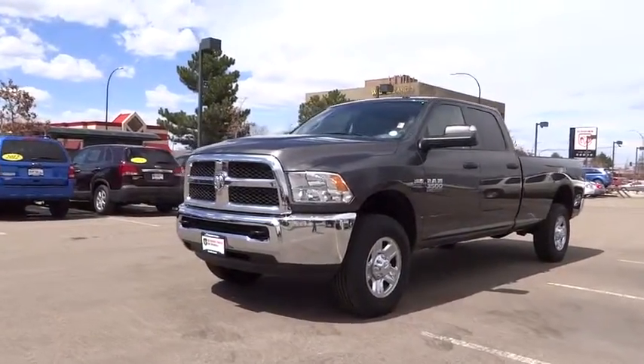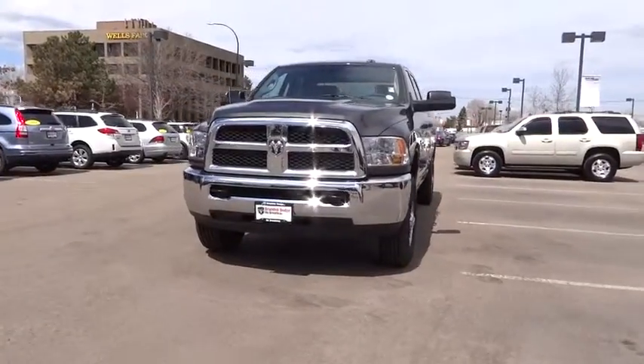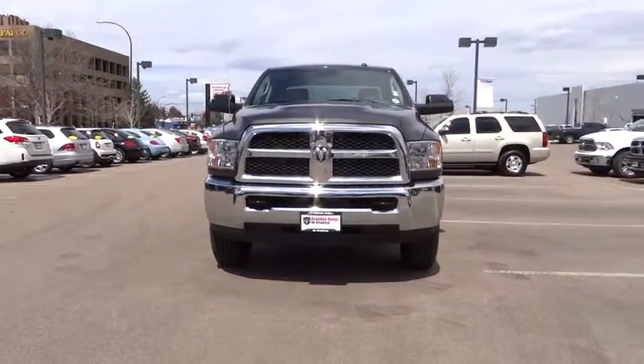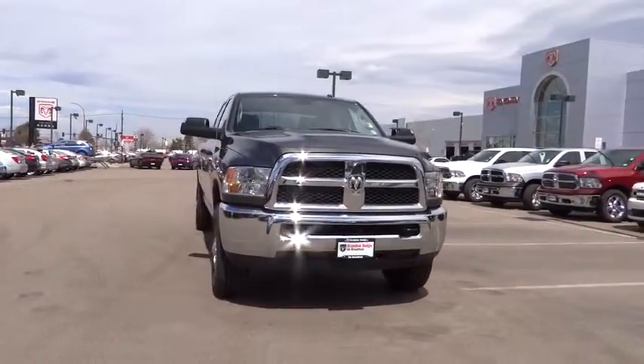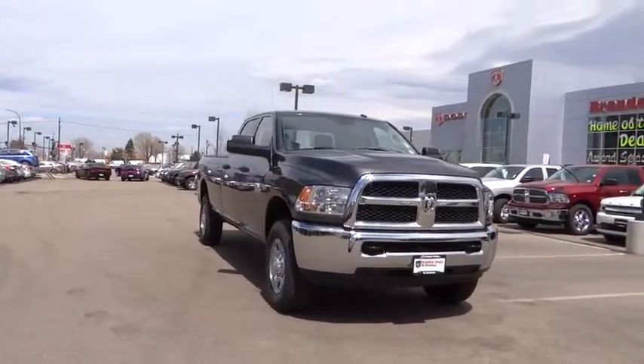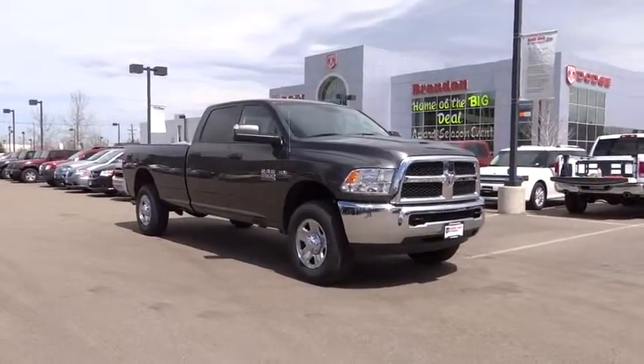The 2014 Dodge Ram 3500 is a solid option for truck buyers in need of hauling capacity and serious towing. With names like Hemi and Cummins under the hood, there is plenty of muscle to back it up, and it is priced below $40,000. Here are some of this vehicle's great options.